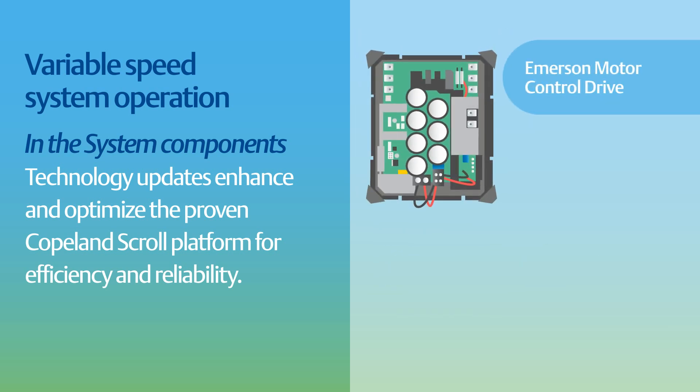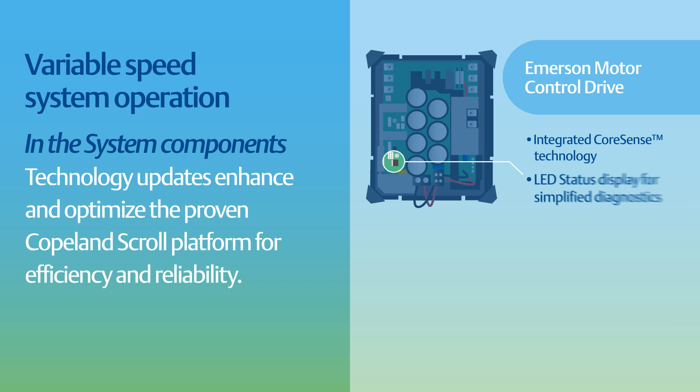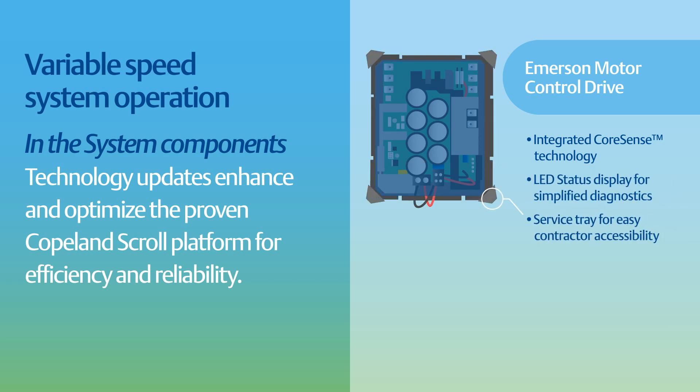Emerson's variable speed motor control drive features include integrated Core Sense technology for compressor diagnostics, protection, and communication, an LED status display for simplified diagnostics, and an updated service tray for easier contractor accessibility.